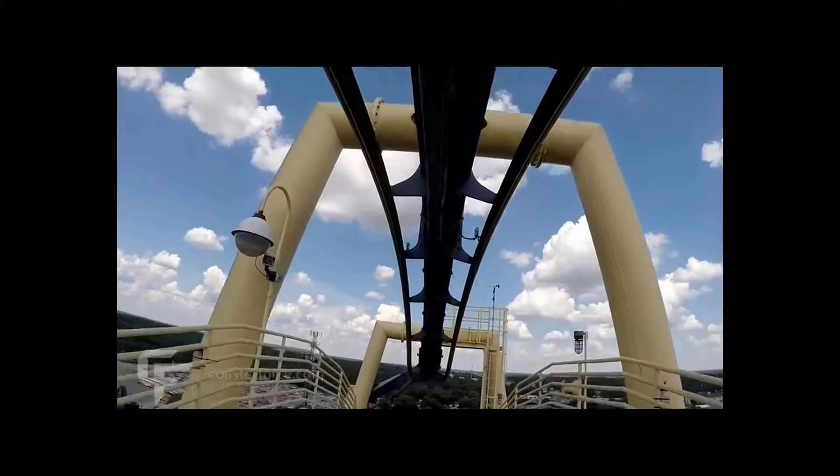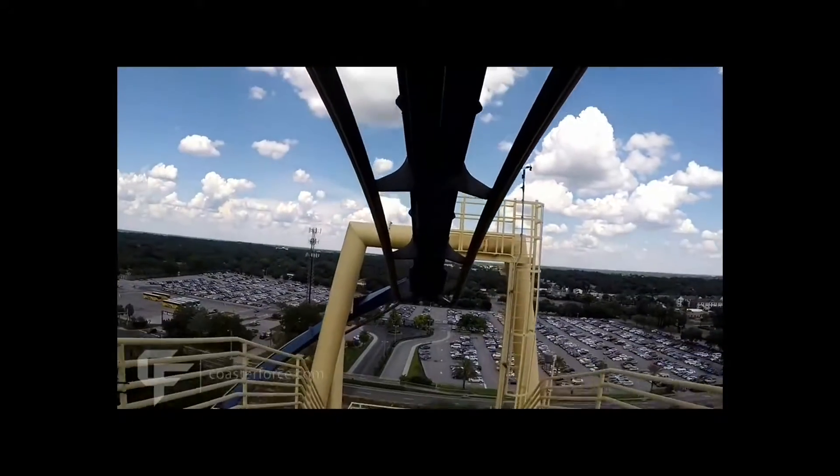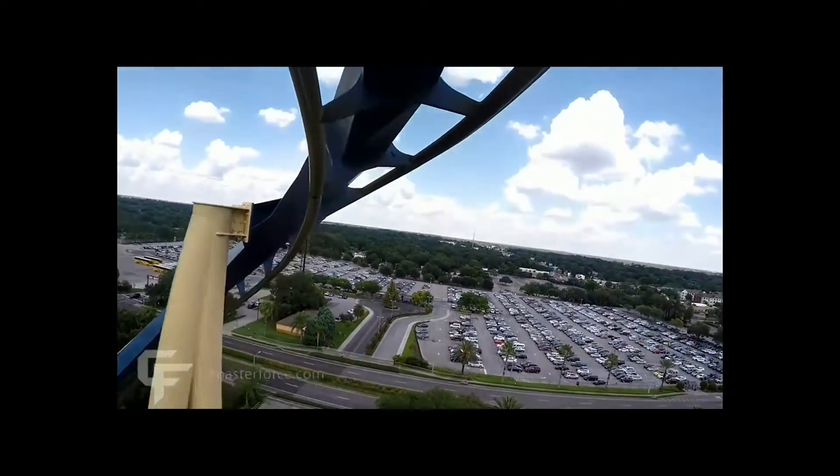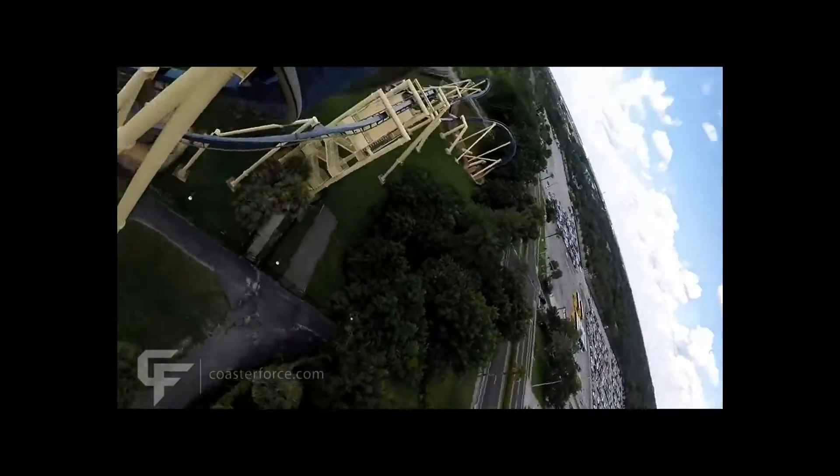It does have by far one of the craziest layouts, with the mixture of two vertical loops — one at Milan — and a batwing, and a fantastic corkscrew towards the end of the ride that just whips you through. And most of the time, if you're not ready, it will definitely get you.